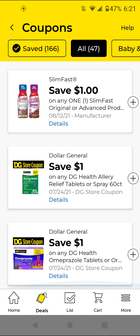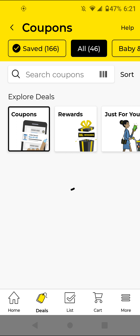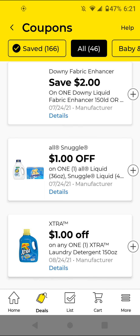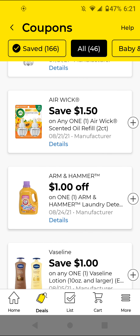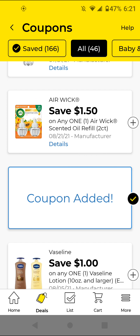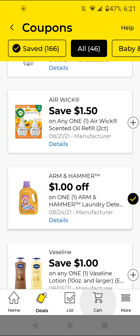I'm going to refresh the app one more time just to make sure — sometimes not all the digitals show up. Here is an Arm and Hammer coupon — I'm going to clip it in case we get a sale in the future because it doesn't expire until August.